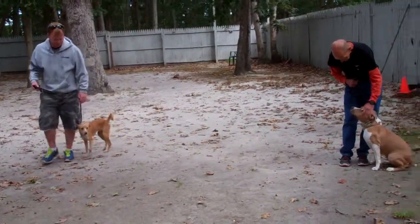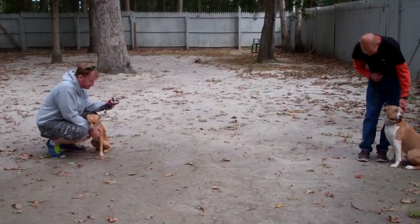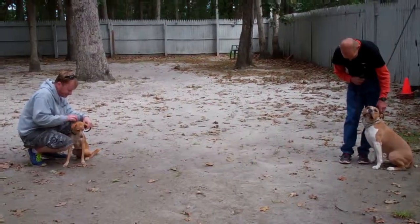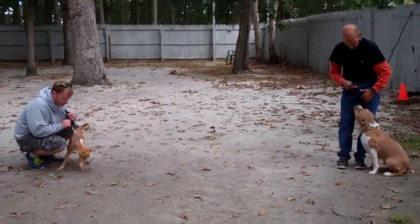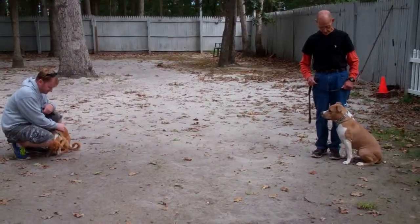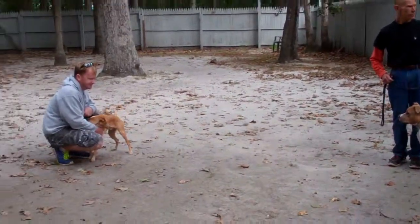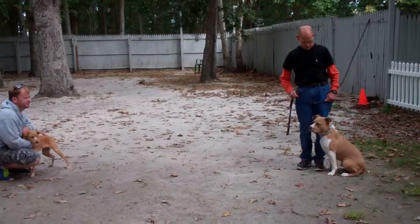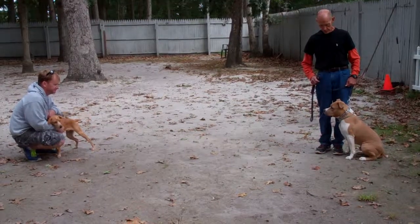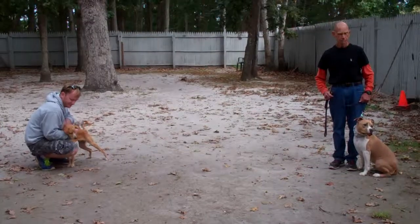We do notice on video and working with Shemp that he can be interested in another dog. But when corrected and brought back to heel and told no — heel — he does it without giving any aggressive behavior or backtalk. Our feeling is that we really do need to see how he reacts when he's with you, because there's always a difference between a dog working with a trainer and a dog working with an owner. We're willing to work with you as much as it takes to get him under control for you.